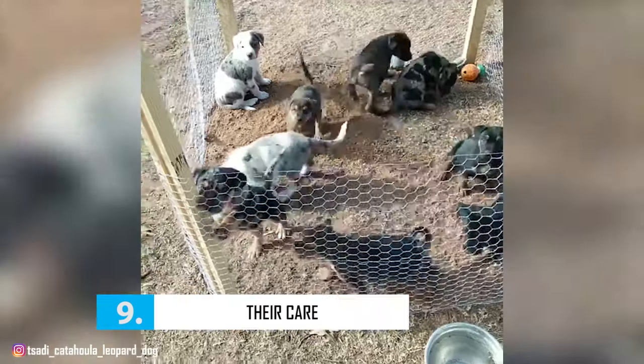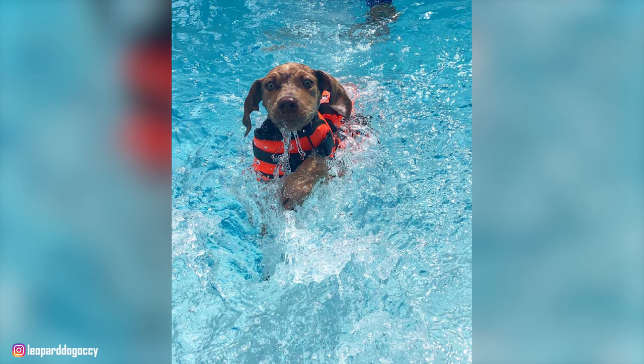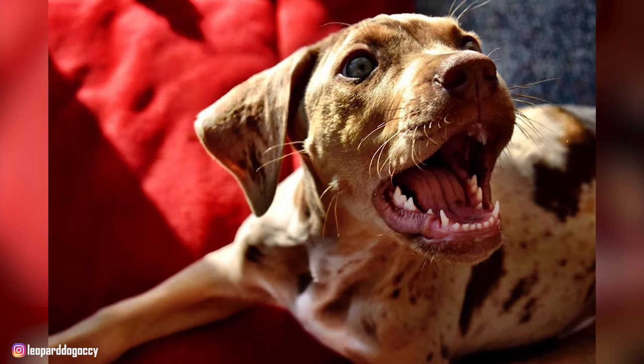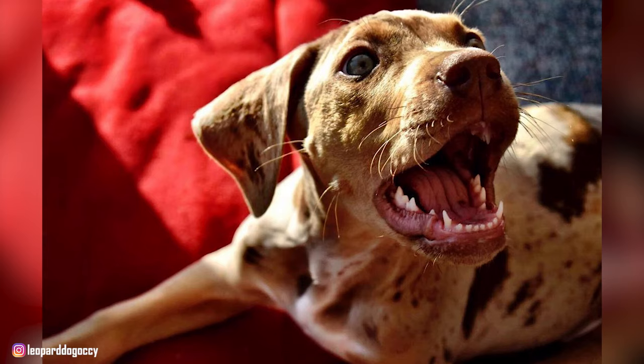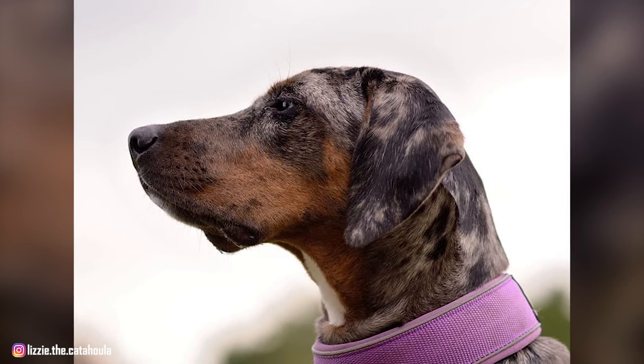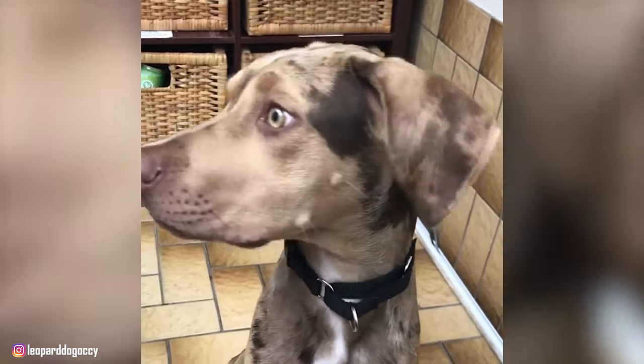Number 9: Their Care. The Catahoula Leopard Dog's short to medium-length coat is wash and wear. Baths are strictly as needed, which could be a rare occurrence depending on where you live. Most of these dogs need only occasional brushing and weekly nail trimming. Don't forget to frequently lift the ear flaps to check for redness and ear wax. Clean the ears with a pet-safe ear cleaner if they look dirty, and consult your vet if they look inflamed or have a foul odor.